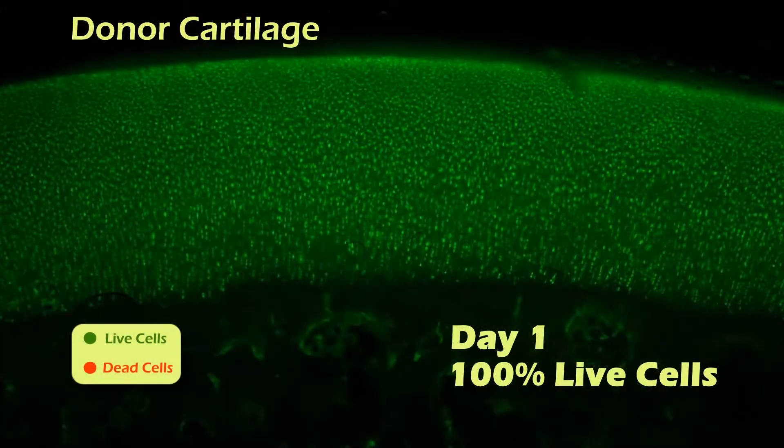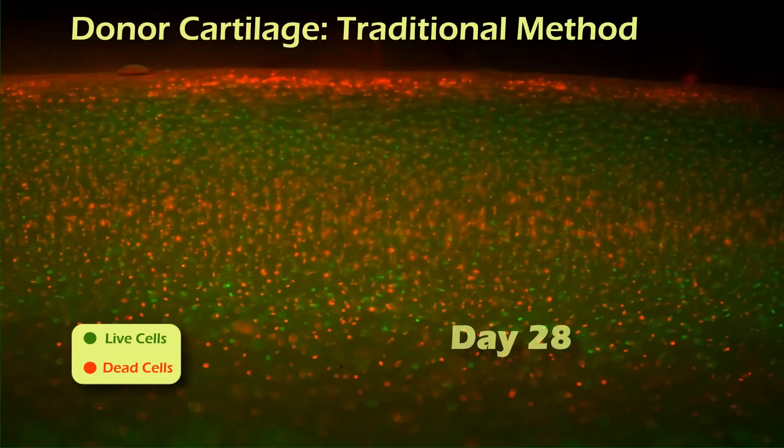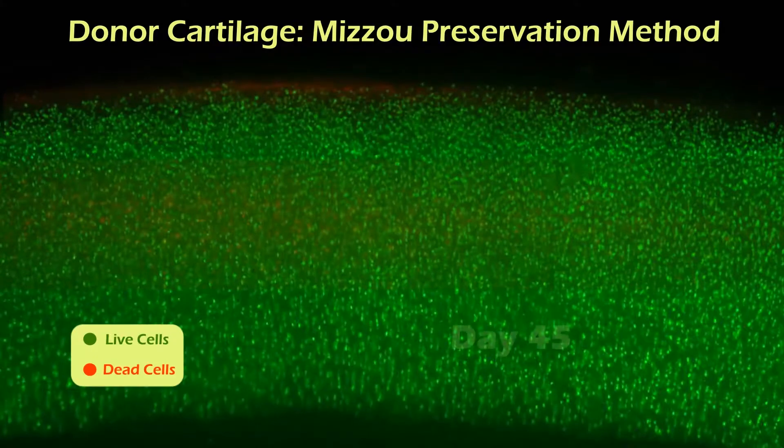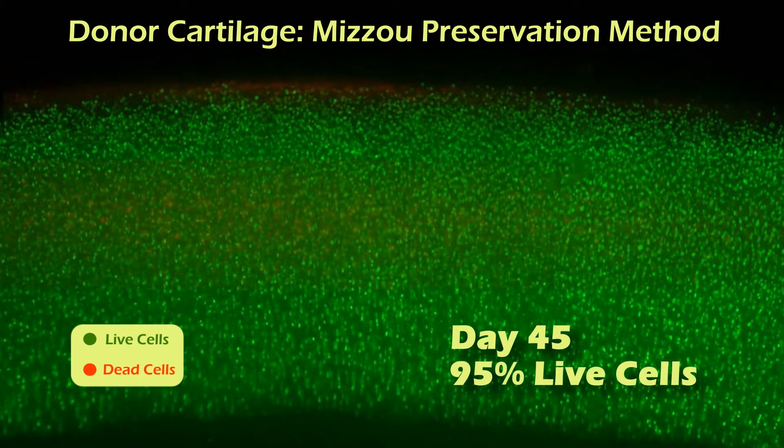With the old method, we don't know at day 26 or 27 or 28 if we have enough live cells or not. Because at 28 days, the average has 70% of the cells alive, but some have 65 and some have 75 or 80. Dr. Cook has developed a technique where we think we can preserve them for 70, 80, maybe even 90 days. Instead of putting in a graft that's 26 or 27 days old with 72% of the cells alive — when the threshold for failure is 70% — I may put one in that's 45 days old but has 95% of the cells alive, which is way more likely to succeed. This extended time period makes the grafts more usable and of higher quality. That difference is huge.